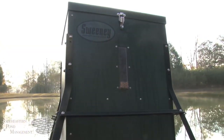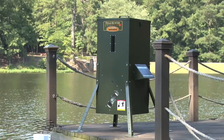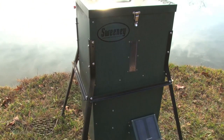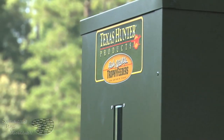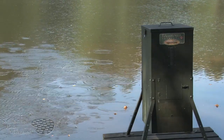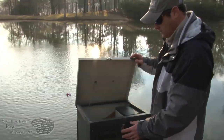At Southeastern Pond Management, we carry Sweeney and Texas Hunter automatic fish feeders. These are the best feeders on the market today — they're durable, exceptionally made, and time-tested. Each of our locations is stocked with various models, colors, and styles to suit your needs. When you purchase one of these automatic fish feeders from Southeastern Pond Management, you receive an unconditional two-year warranty where if something goes wrong, we'll come out and repair or replace the feeder at no cost to you.